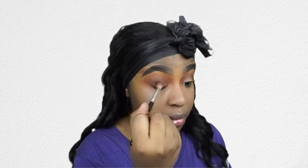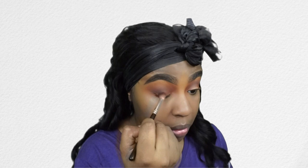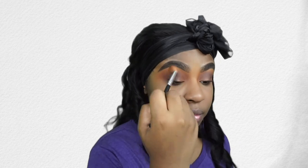Now I'm going into my Jaclyn Hill palette and the shade Chip to deepen my outer V and give me that cut eye effect. You really want to take your time to blend — this video is fast-forwarded but you can see I go in with different brushes to blend it out. Then just to open up my eyes even more I'm going in with the same palette in the shade Silk Cream. I usually use a matte eyeshadow for this part — it opens my eyes up, I love it, and it's still warm.